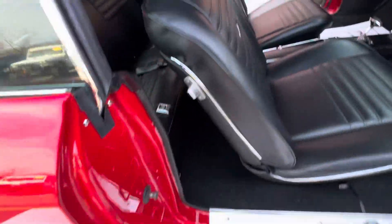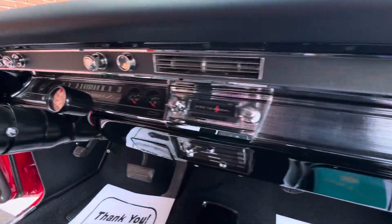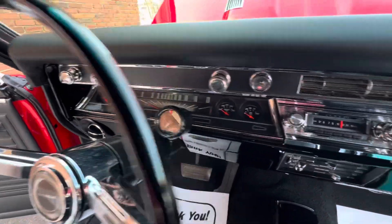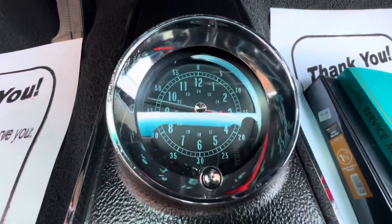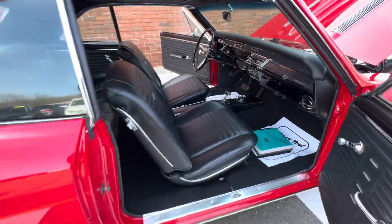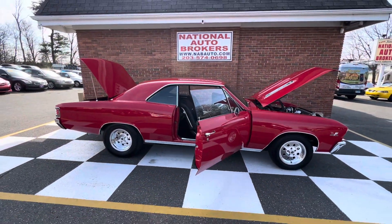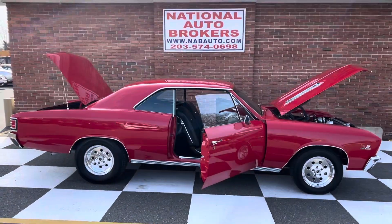New door panels, new seats, new rugs, new headliner, new sun visors. I think that's a new dash pad. I know that's a new dash with custom gauges. Even the clock works. So if you're looking for a turnkey Chevelle, look no further. This is probably the nicest one we ever got our hands on.